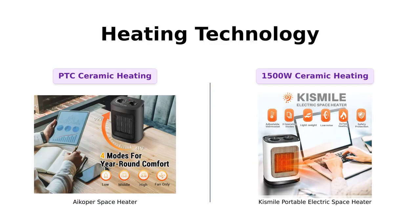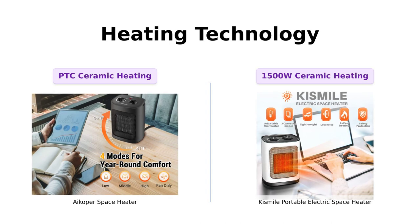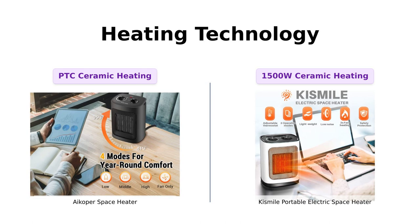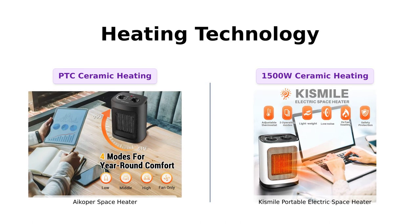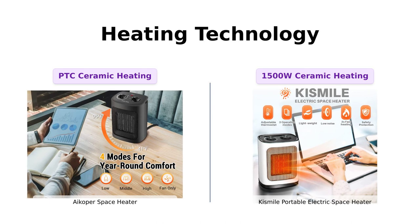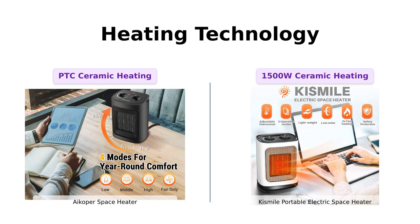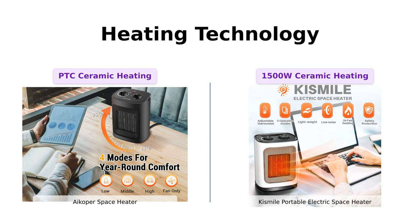When it comes to heating technology, both the iCoper space heater and the Kismile portable electric space heater offer advanced features. The iCoper space heater utilizes PTC ceramic heating technology combined with an ultra-efficient fan, ensuring faster heating and even distribution of heat. On the other hand, the Kismile portable electric space heater also features a 1500-watt ceramic heating element, providing you with three heating modes: high heat, low heat, and fan mode for cool air.